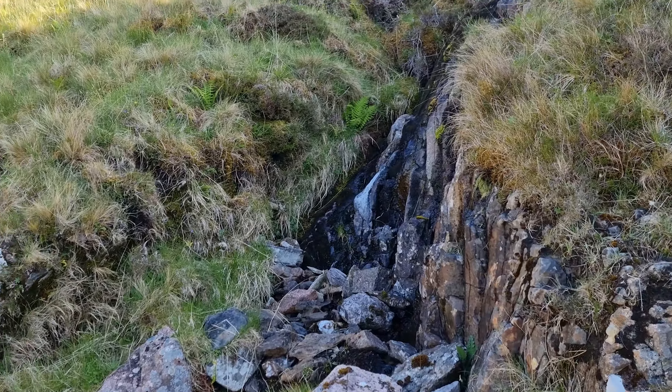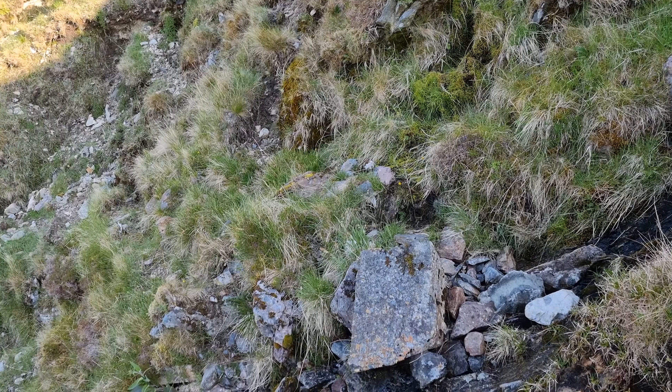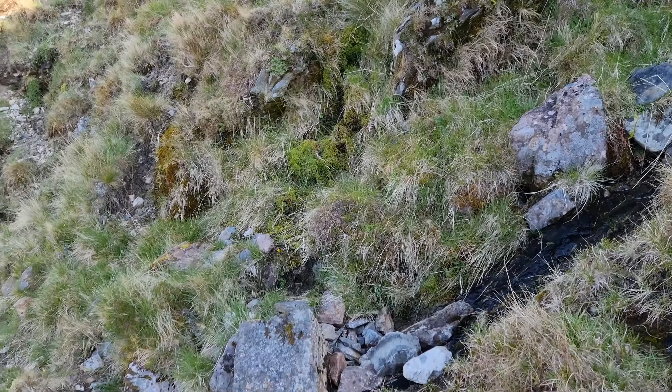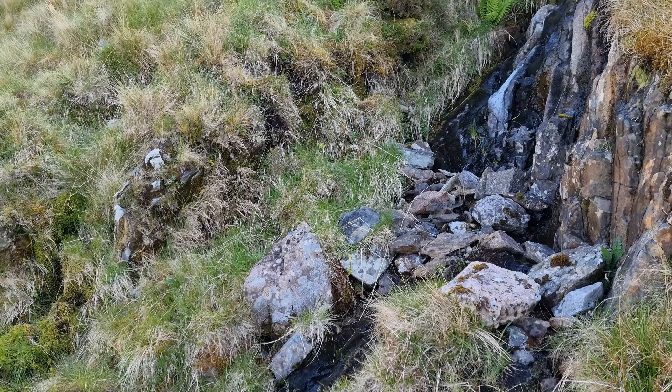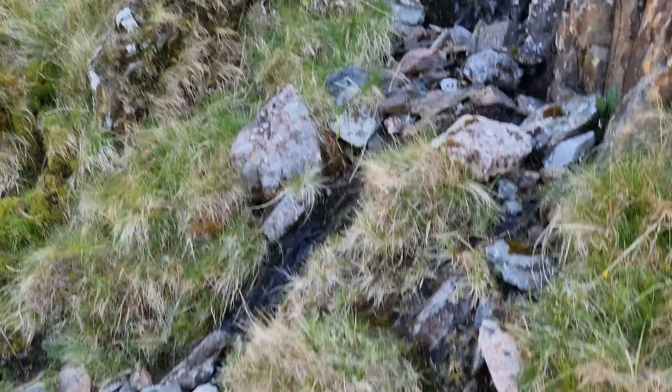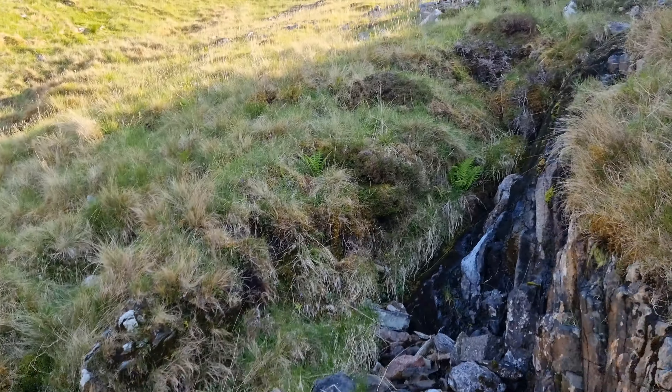I've just stopped to get some water. I'm going to have a good drink before I get up onto the ridge, as this stream is only going to get less abundant the higher you go. So it's a nice little stop for water.